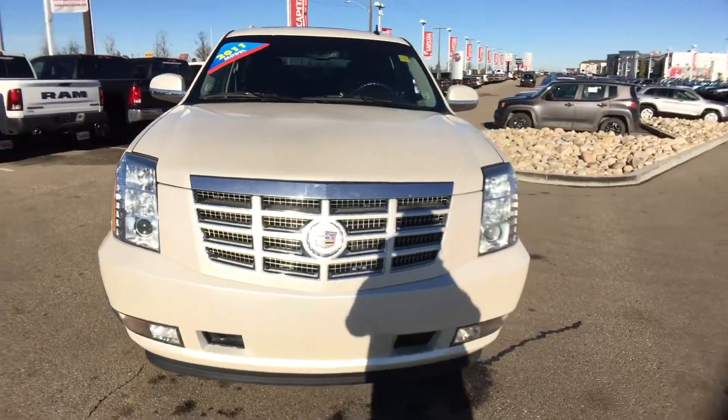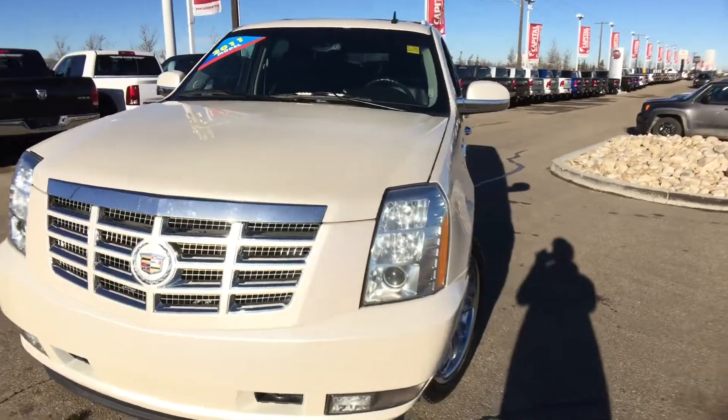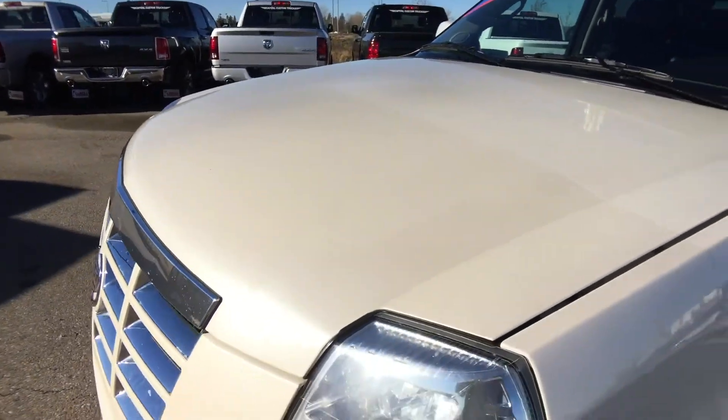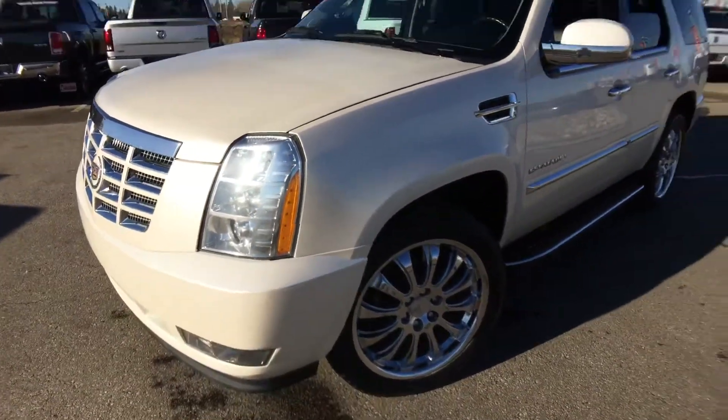On the front you have the daytime running lights and fog lights. Clear halfway up the hood, we have paint protectant on here to keep all our rock chips away.